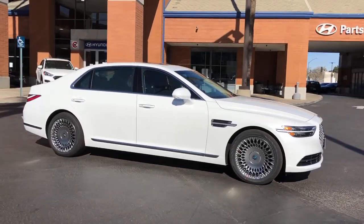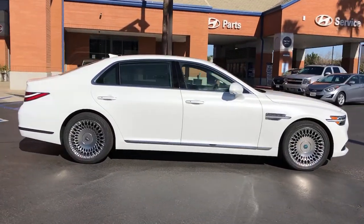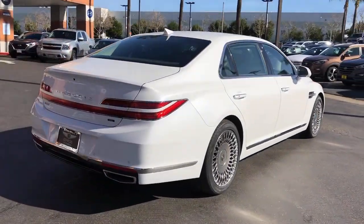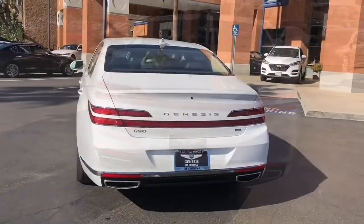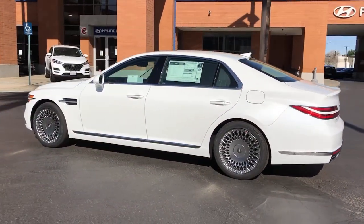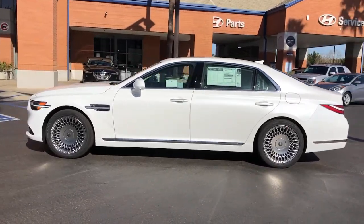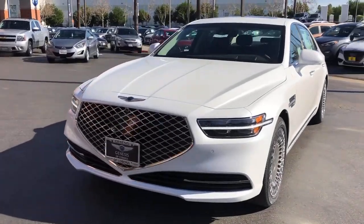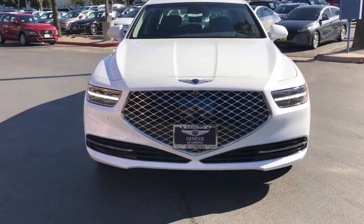This could be the car for you. The 2021 Genesis G90 — superlative is just the beginning. This Genesis G90 delivers ultimate luxury, distinctive style, and exceptional security. From its meticulous attention to detail, to its driver-centered design, to its state-of-the-art tech, this full-size executive sedan is unmatched.